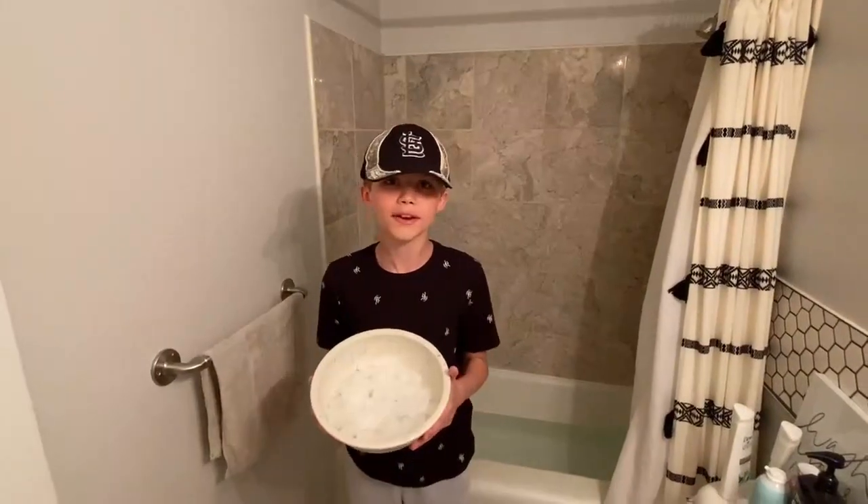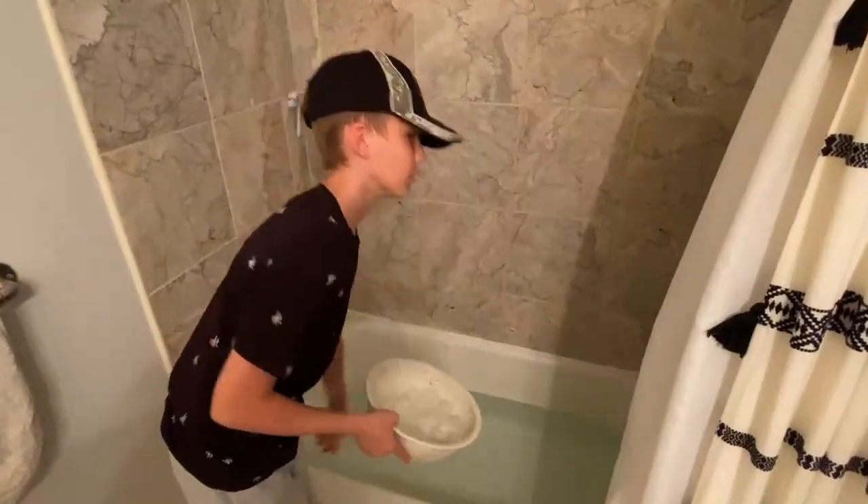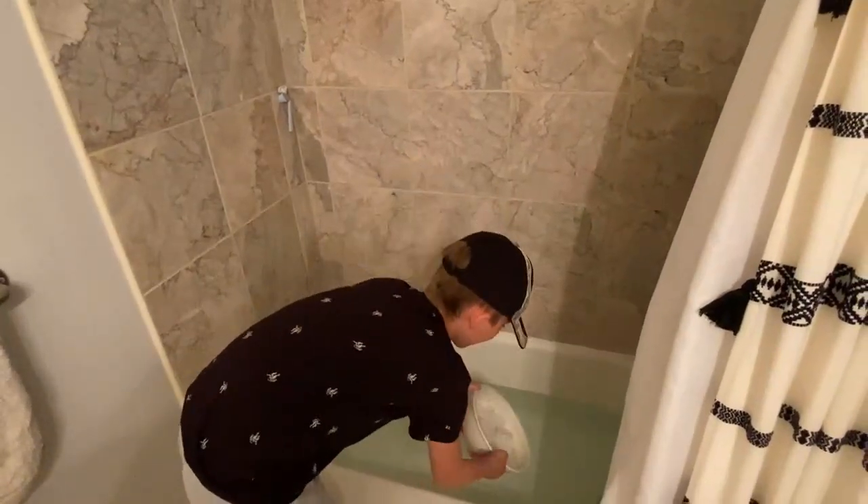I've got the ice here. I'm gonna last 30 seconds in an ice bath, fully clothed. Let's see how I do. This is already cold. It's freezing. Now it's time to add the ice.